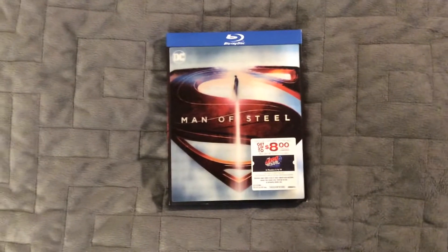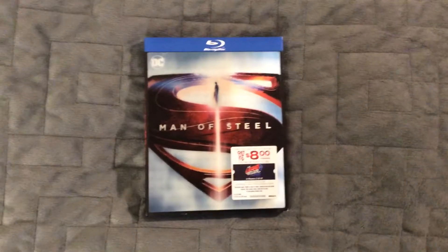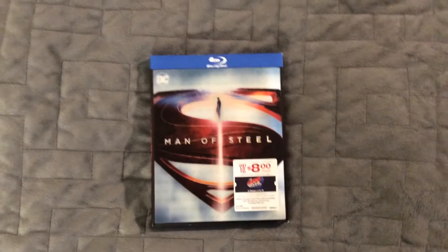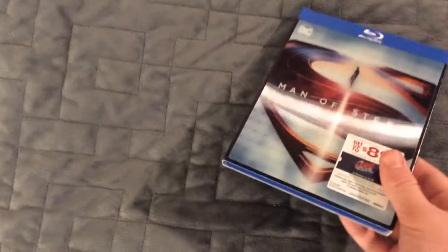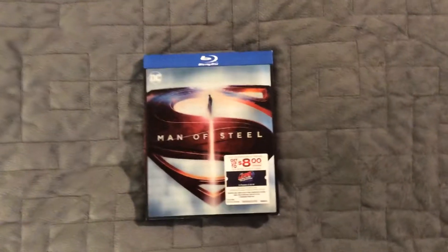Hello there, my name is TeamTheDragon94, and today we have another Blu-ray review. This came in the mail a couple days ago — I didn't get a chance to unbox it on camera, so I apologize, but I don't have a tripod so I don't think it would work anyway. But today I am reviewing the Man of Steel LEGO Exclusive Blu-ray.